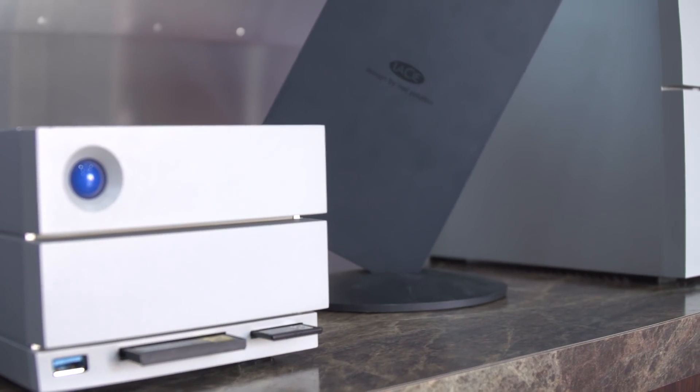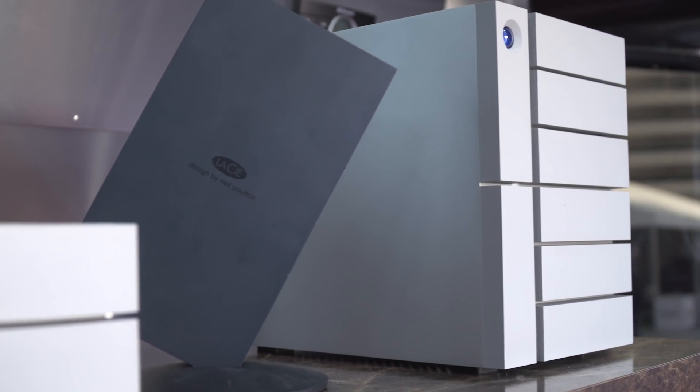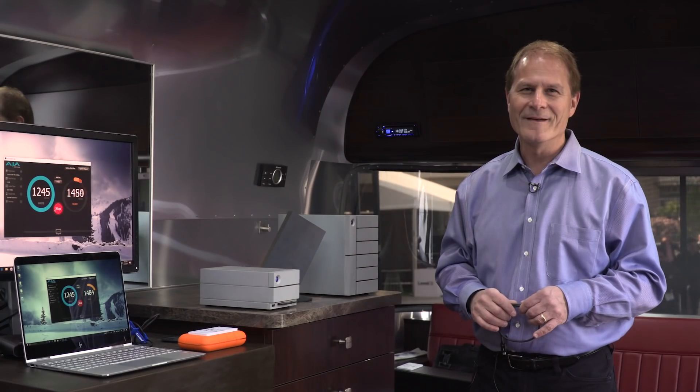And of course we have the other LaCie products that have already been announced and are shown here at the show. Thank you very much.